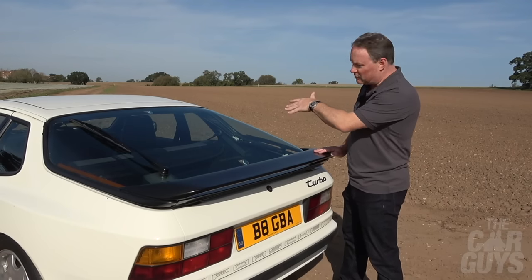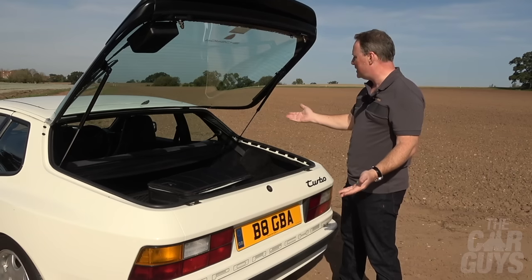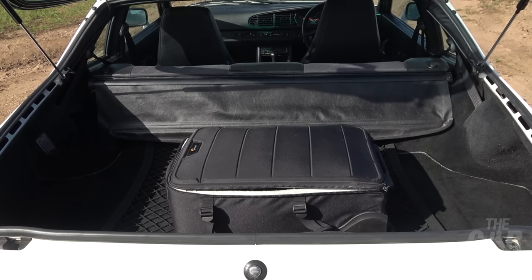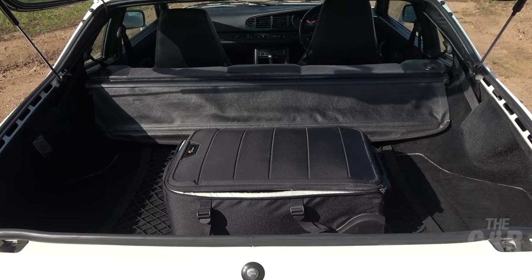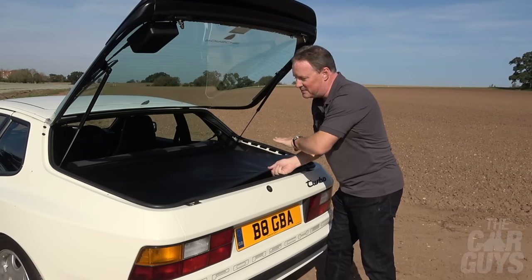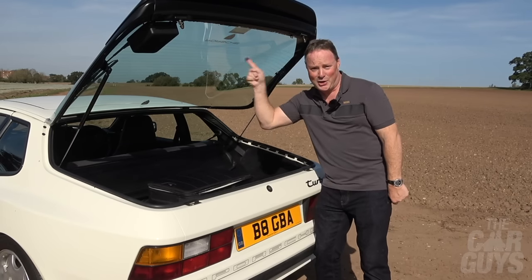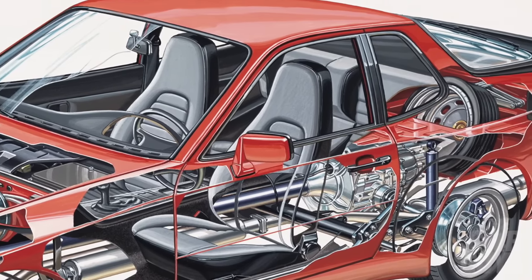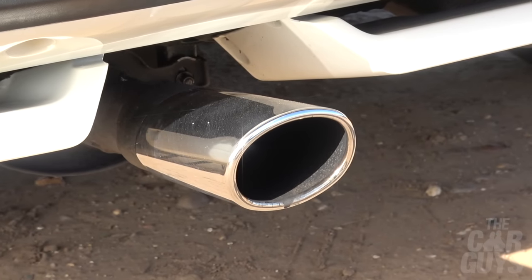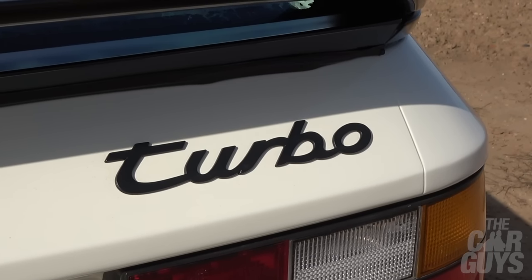The rear tailgate is released with an electronic button inside the cabin. You press that and this enormous piece of glass rises up on gas struts, and inside you've got the boot or trunk. It's pretty big but quite shallow, and you can fit a decent amount in. You've also got a blind that you can pull across, which keeps everything private and helps to keep it cool — because inside there it is going to cook. Underneath the boot, the reason why it doesn't go down further is because you've got the spare wheel tucked away inside there. At the back of the car you've got that polished stainless steel exhaust pipe and the black turbo lettering and the Porsche decal.